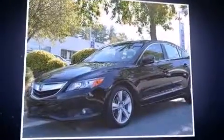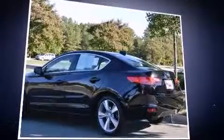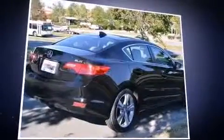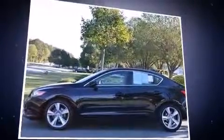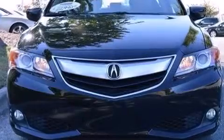Come test drive this 2013 Acura ILX. This four-door, five-passenger sedan still has fewer than 40,000 miles. It features a front-wheel drive platform, an automatic transmission, and a two-liter four-cylinder engine. It includes heated seats, a tachometer, and variably intermittent wipers.